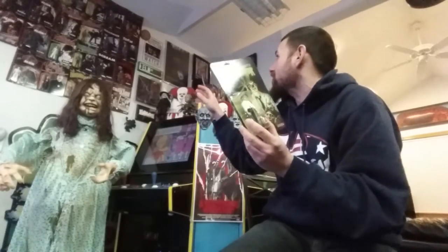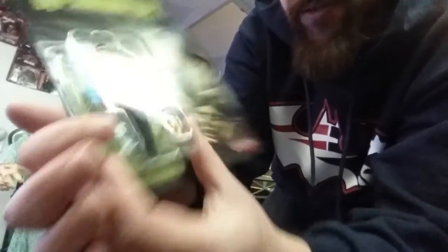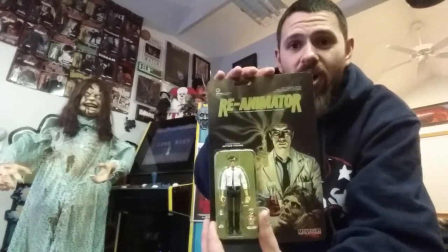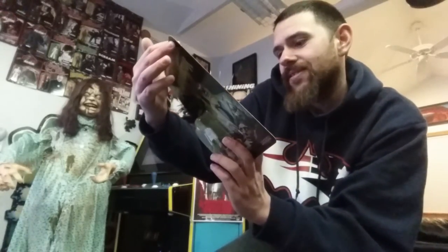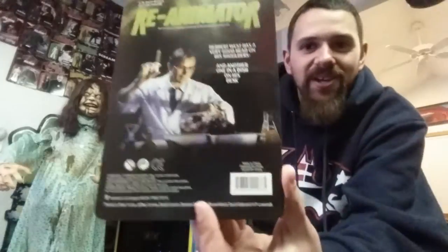This thing is freaking awesome. The box on this is absolutely killer — this is way better than any of the reaction figures Funko has done. It's one of the more detailed ones for sure. Getting in nice and close, here's Herbert West — it comes with the head and his green serum syringe, super awesome. This card is amazing — absolutely love it. Great image of Herbert West on the front. On the back you get another good picture, and it reads: 'Herbert West has a very good head on his shoulders and another in a dish on his desk.' And on the very bottom it says thanks to Jeffrey Combs, Stuart Gordon, Barbara Crampton, H.P. Lovecraft, and David Gale.